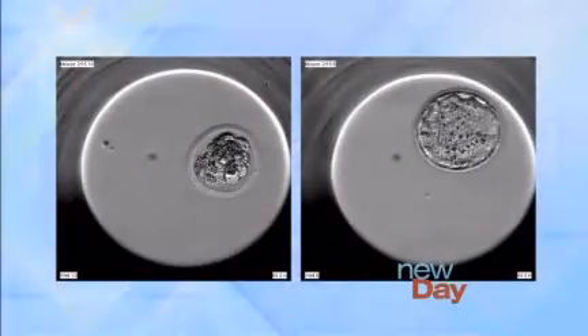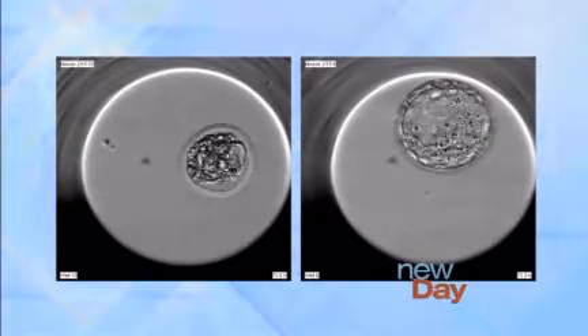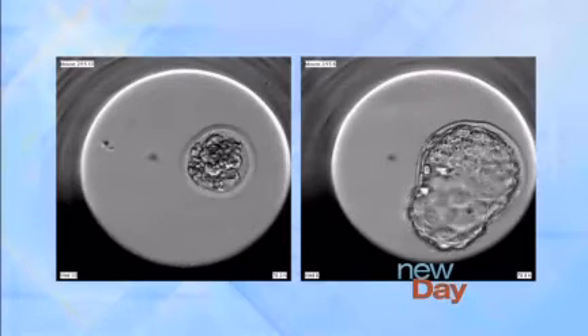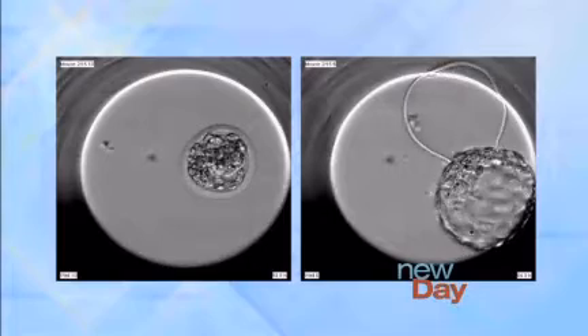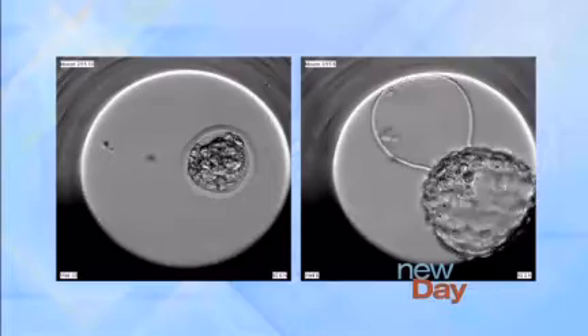Now the second technique we're going to talk about is the specialized incubator with what's called an embryoscope. We're working with a European company that's developing this, and as you'll see in the videos coming up, the embryo goes through a bunch of different stages as it grows from fertilization onward. These two look very much the same early on, but one embryo is continuing to develop — it's actually hatching out of the shell, which it has to do before it implants in the uterine wall. The other embryo, even though it looked good early, is kind of falling apart and failing.